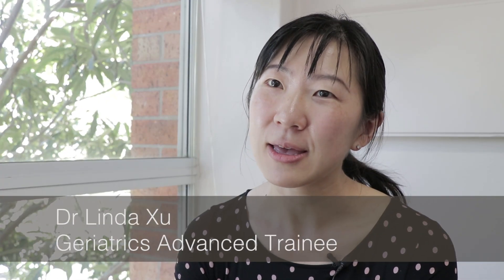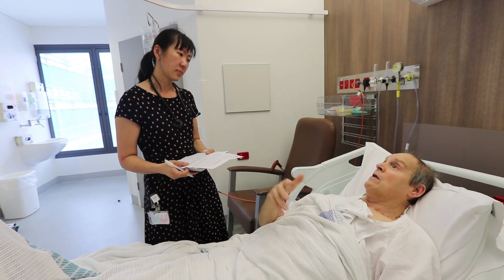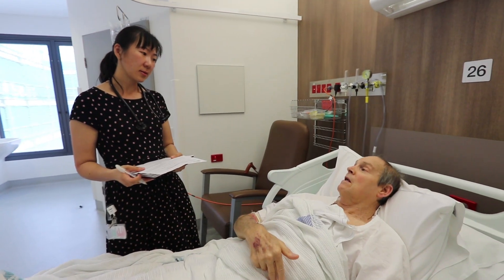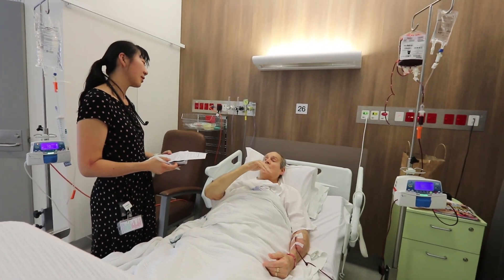Currently, when patients are admitted under acute care, they are referred to allied health on an ad-hoc basis if we pick up issues such as mobility, nutrition and weight loss, as well as polypharmacy, and there is no consistency to this process. We hope that with the frailty initiative we are picking this up much earlier during the admission and addressing the risk factors for frailty such as polypharmacy, nutrition, strength and weight loss, as well as reduced mobility.